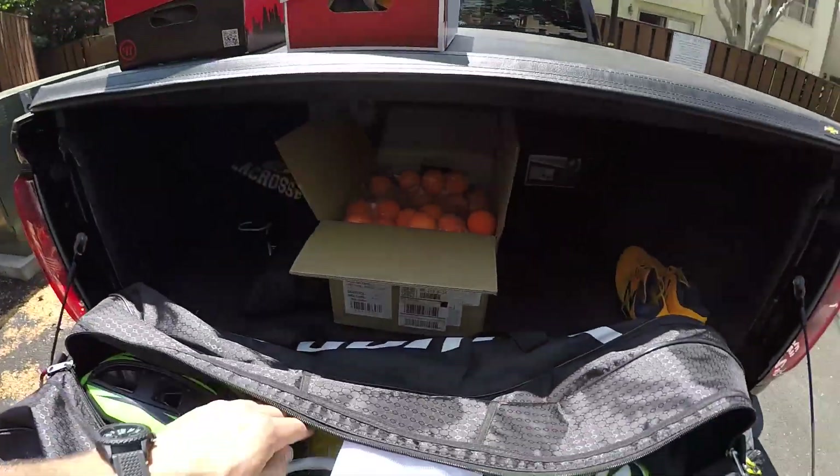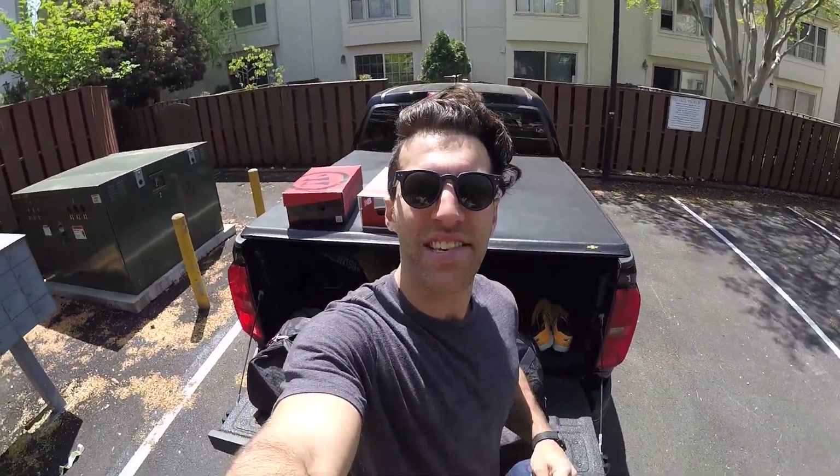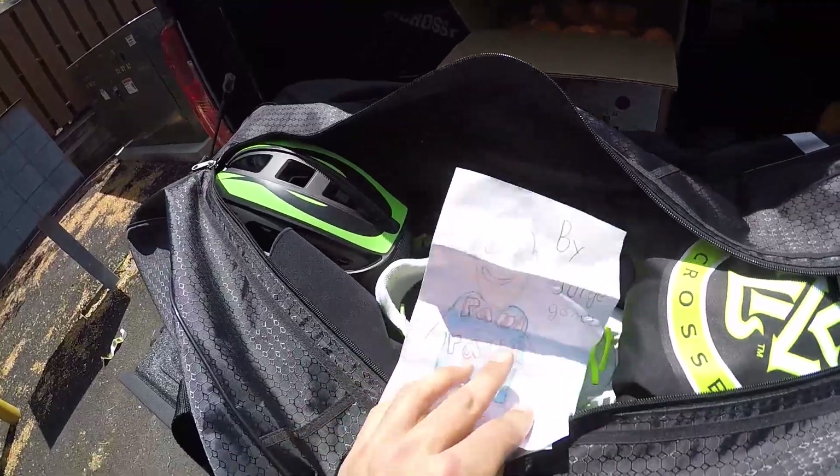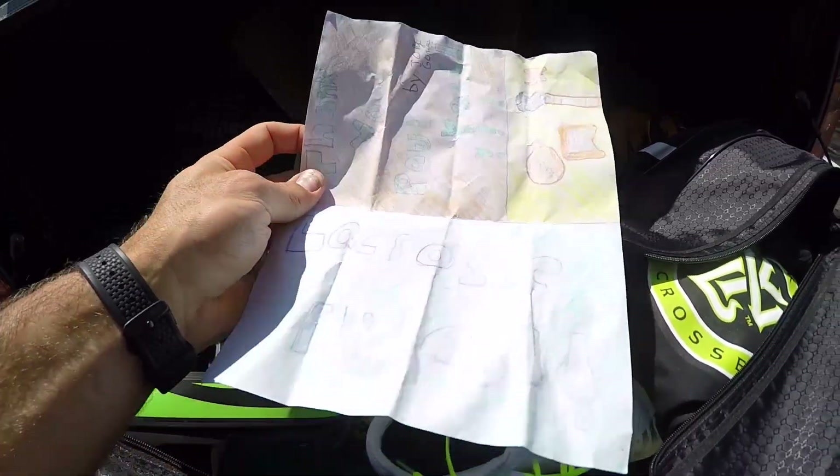As we open this bag, the first thing that pops up here is this awesome letter. This kid — his name is Jorge — he's a student in my teammate Brian Spelina's class. Check this letter out. 'For Paul Rabel' — that looks a lot like me actually. 'Lacrosse rules.' Yes it does, Jorge. Lacrosse rules.